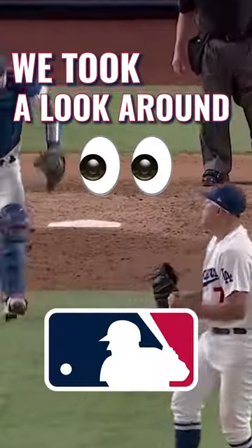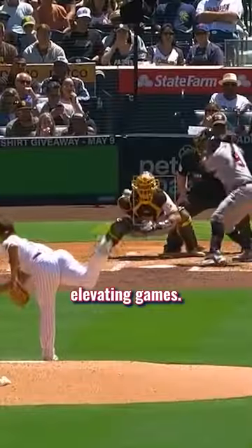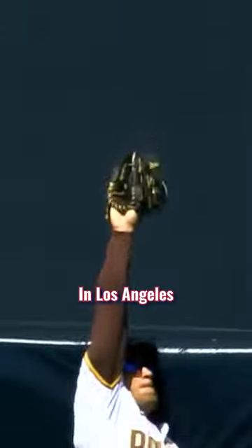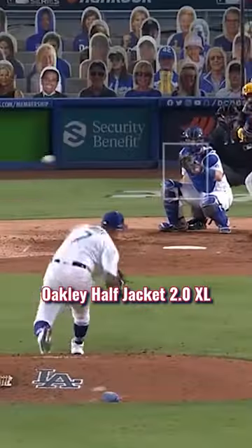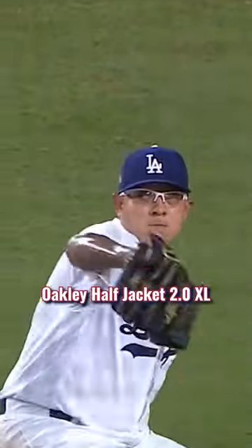We took a look around the MLB to find the best frames elevating games. In Los Angeles, on the mound, Julio Arias wears his trusty Oakley Half Jacket 2.0 XL so he won't miss any of the action.